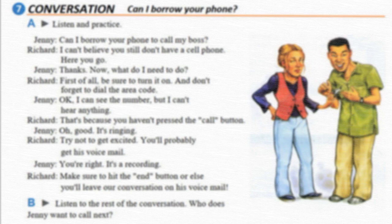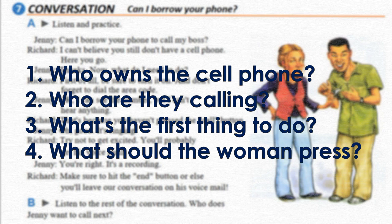Here are the questions you should answer while listening to the conversation: one, who owns the phone; two, who are they calling; three, what's the first thing to do; four, what should the woman press? Are you ready? Okay, listen up. Page 47, Exercise 7, Conversation: 'Can I borrow your phone?'